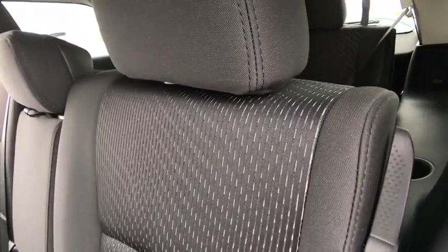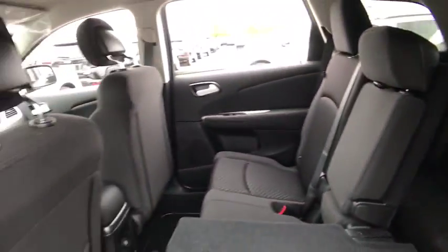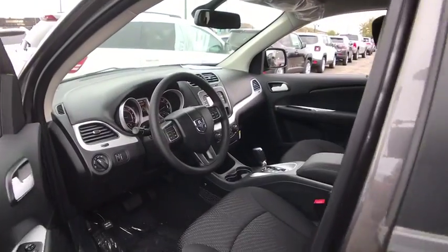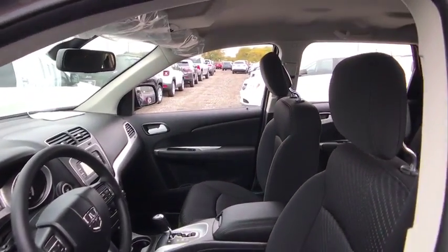Front wheel drive, AM-FM stereo radio, child safety locks, MP3 player, CD player, power door locks, bucket seats. This vehicle offers reliability and good looks at a great price. So come in and take a test drive today.